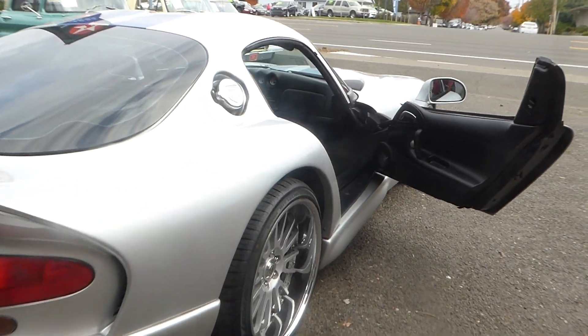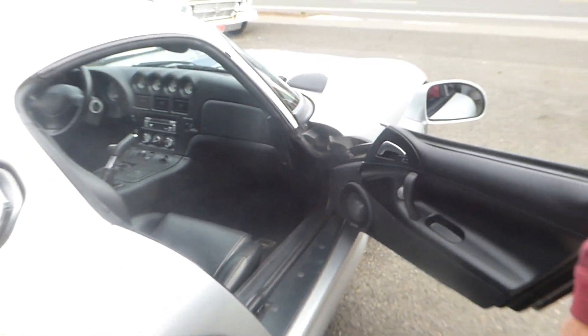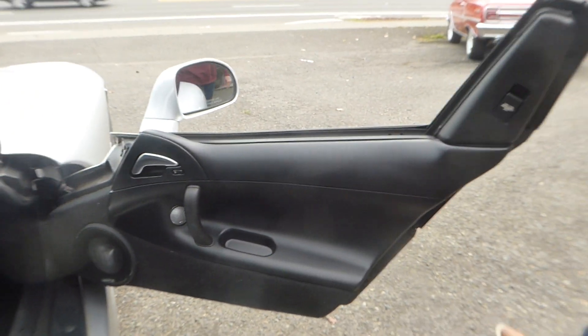This is a good example of a just gorgeous, nice collector car. The only flaw on the whole car is right here on the rim. Interior is spotless.